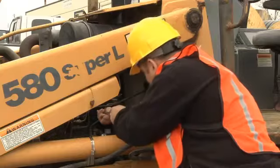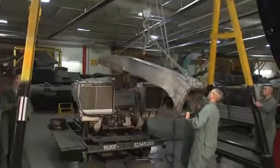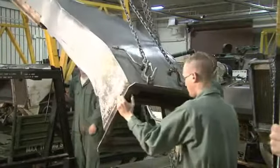Serving in this MOS can help you transition to the civilian employment sector, because your skills in leadership, teamwork, and problem solving are in demand by civilian employers.